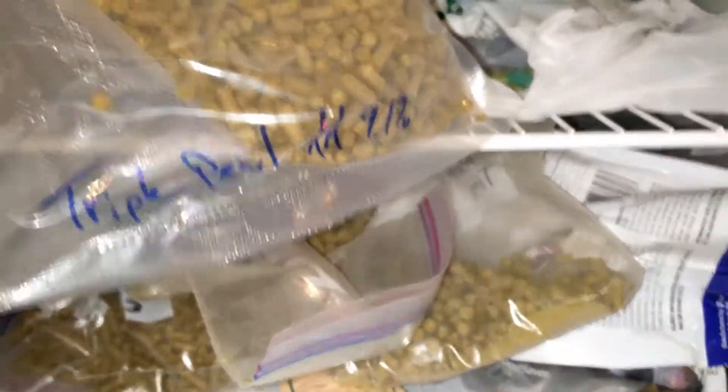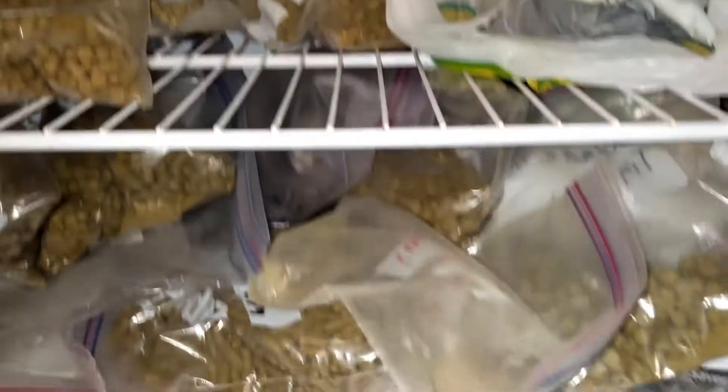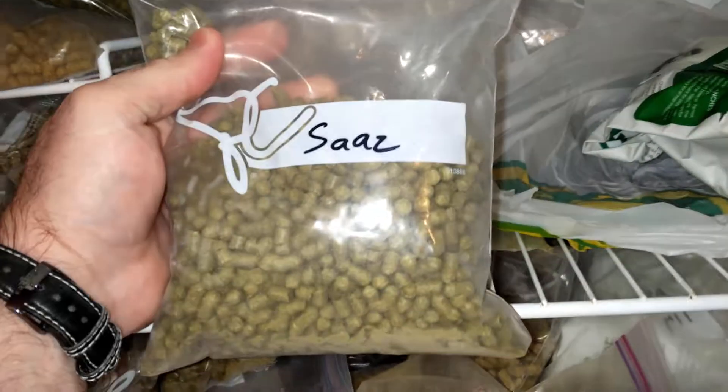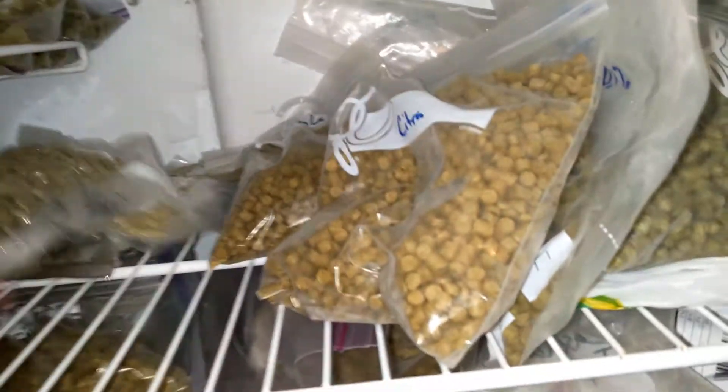The majority of these bags are sealed. Triple Pearl — this one's open because it's been used. Some more Saaz. Can never have too much Saaz. Some Northern Brewer. Some Galaxy — oh, so good. Some Citra — oh my God, so good.